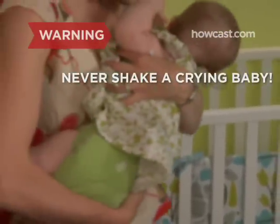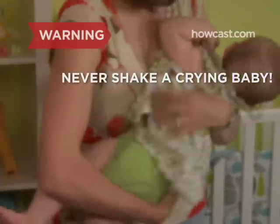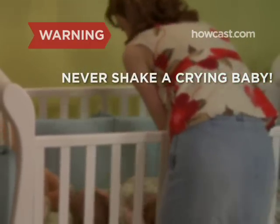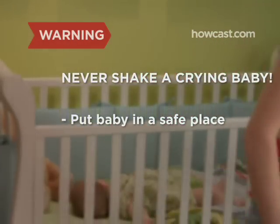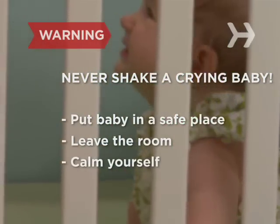No matter how frustrated you get, never ever shake a crying baby. Just a few seconds of jostling can cause serious brain damage. If you can't take anymore, put the baby down in a safe place, leave the room, and let her scream while you calm yourself down.